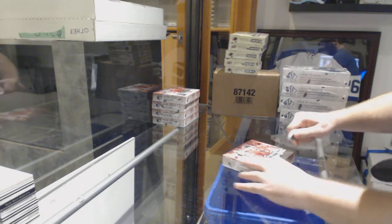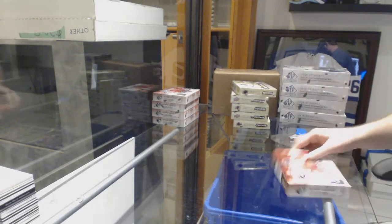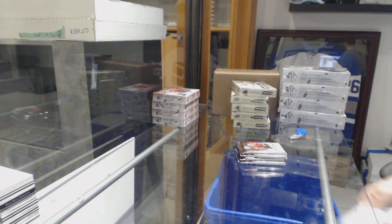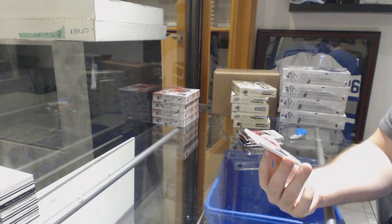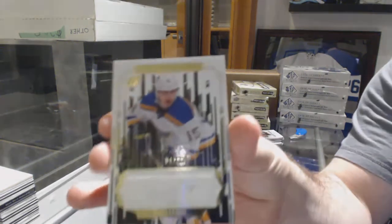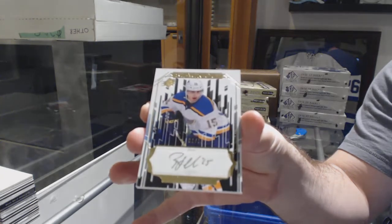Here we go, starting off C&T Break number 8405, we have the SPX 1617 five box break. Best of luck. We start off with a black out autograph number 210 for the St. Louis Blues — Robbie Fabry, number 210 for the St. Louis Blues.